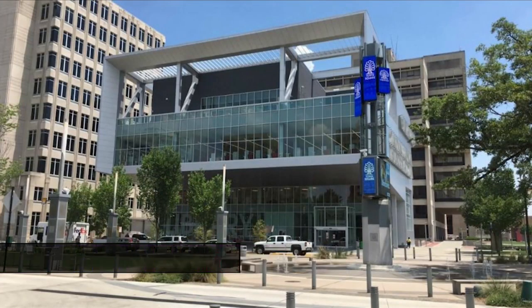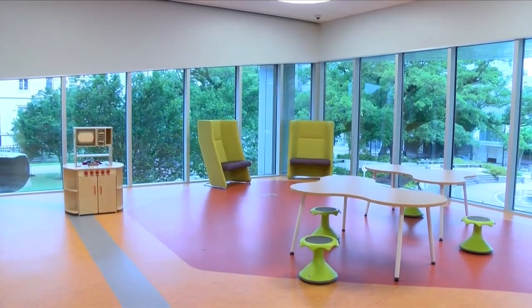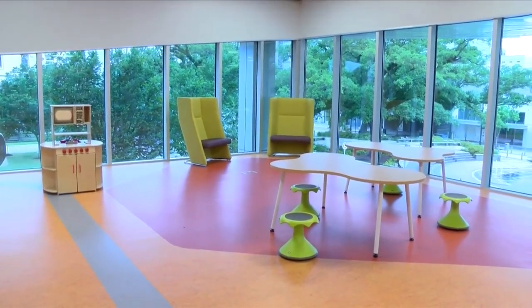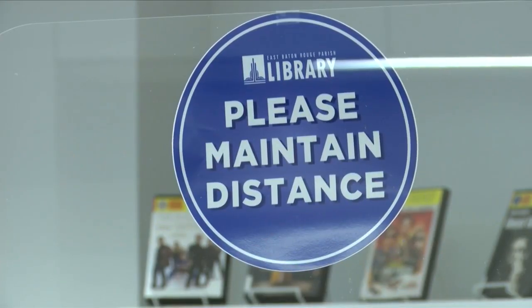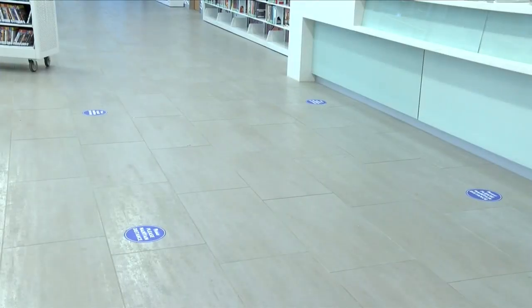This building is very different from the library that was here before. It's filled with light and filled with spaces for people. It will operate at 25% capacity because of the coronavirus. Masks are required and you must practice social distancing — it's not going to be the normal open where you have everything at the maximum.